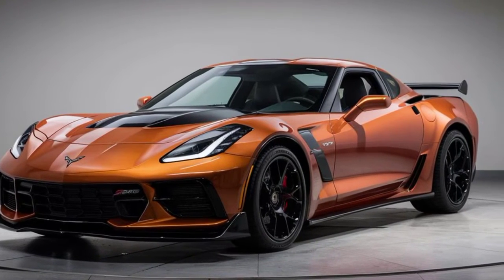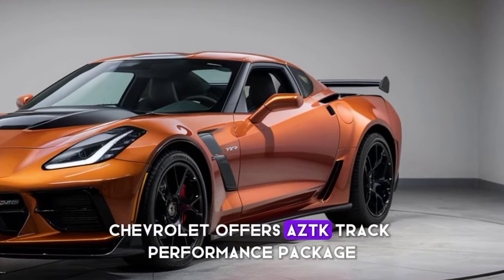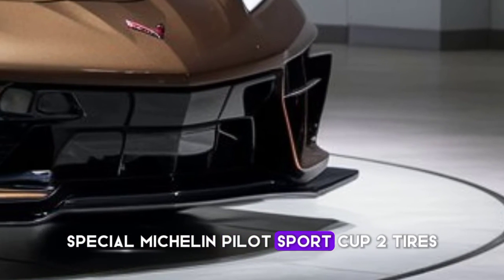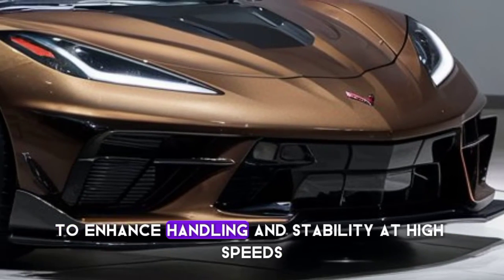For those who want to take their ZR1 to the track, Chevrolet offers a ZTK Track Performance Package. This includes a larger rear wing, special Michelin Pilot Sport Cup 2 tires, and upgraded suspension components to enhance handling and stability at high speeds.